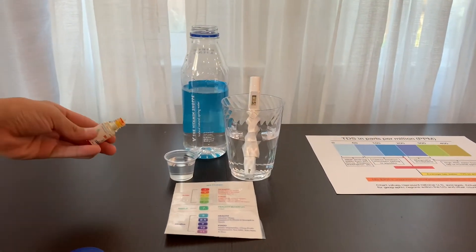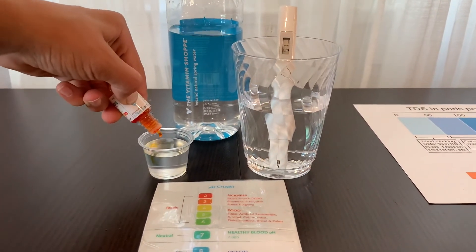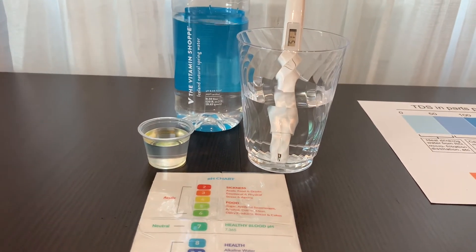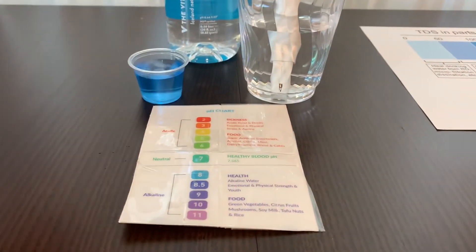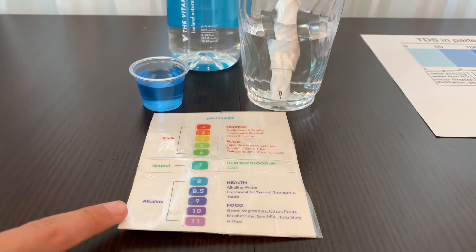Now let's test the pH level. Do two to three drops. Let's stir it a little for a better result. I give this an 8.5. This is alkaline water.